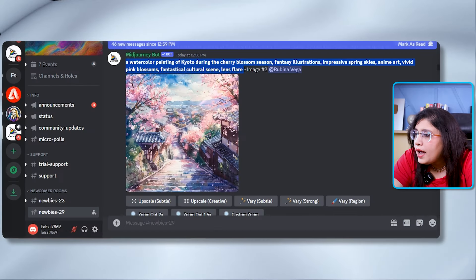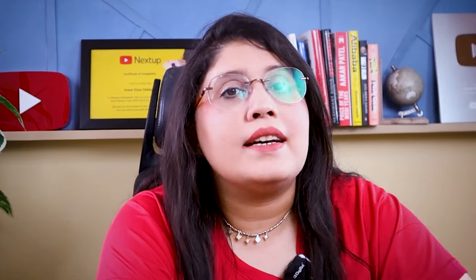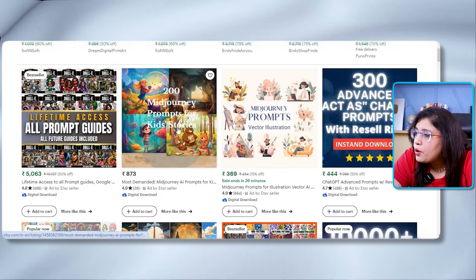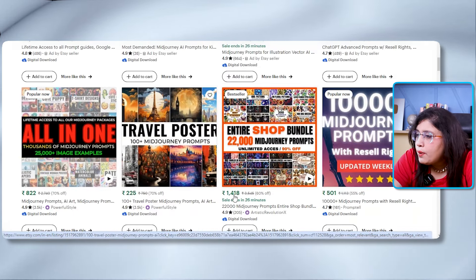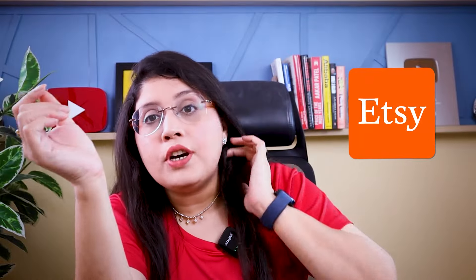For example, if you sell a Midjourney prompt, there is already a lot of demand for digital art and Midjourney prompts. On XC marketplace, many people are selling large prompt packs — 200 Midjourney prompts for Rs. 873, better illustration prompts for Rs. 369, all-in-one prompts for Rs. 822, and 22,000 prompts for Rs. 1,500. XC is one place where you can sell Midjourney prompts.